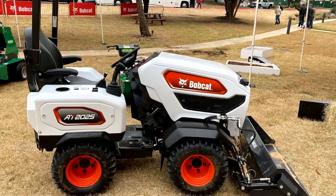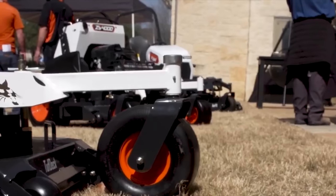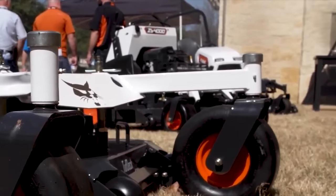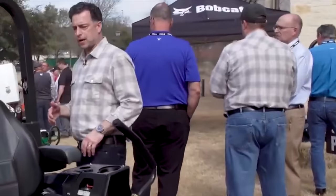Here are some snippets of video where you can see it in the background of a presentation on some new mowers. It looks like it's in the exact configuration where people were taking pictures of it.